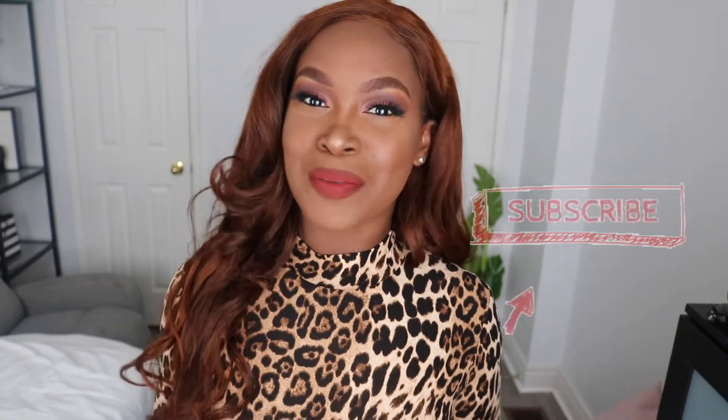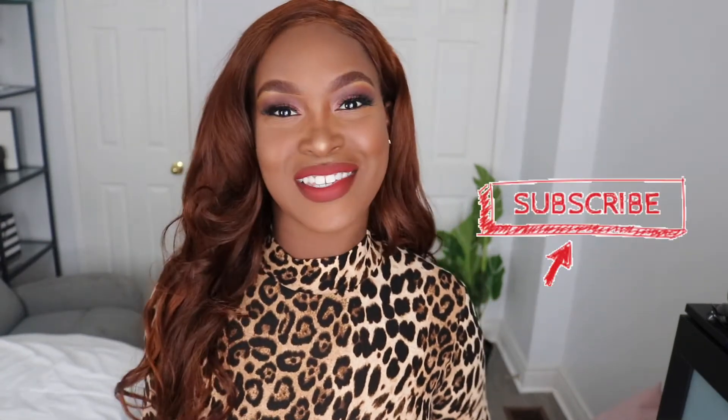Hello everyone and welcome back to my channel. Today we're going to be doing another review. I know I'm supposed to be doing other stuff like clothing hauls, but don't worry, that's coming just now. I am just still waiting for my clothes to get delivered. With COVID and everything, everything's delayed. What can we do? Anyways,